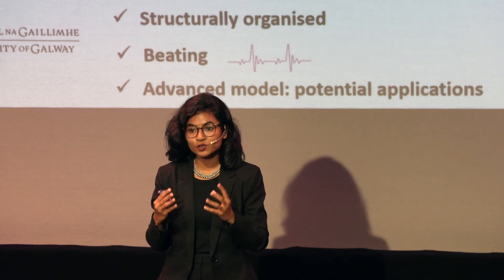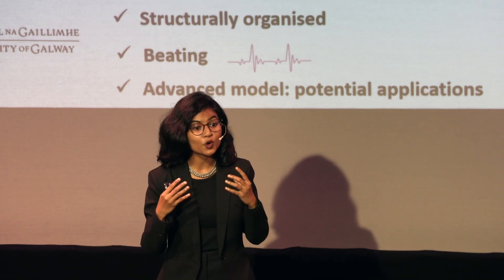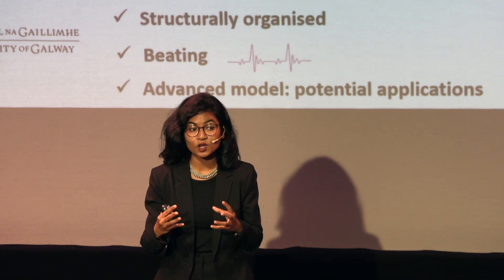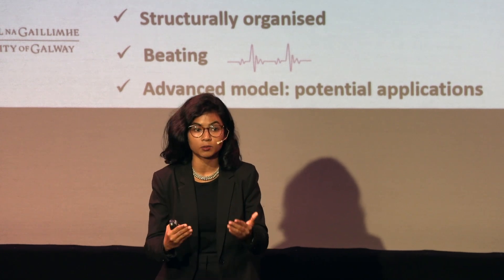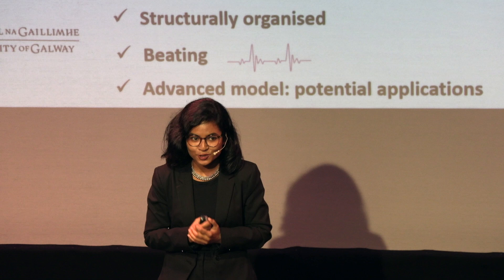So in my future studies, I will focus more on developing a more mature and functional heart tissue while shaping it, because that's important to develop heart tissue outside our body — not just bioprint anything we like. Thank you so much.